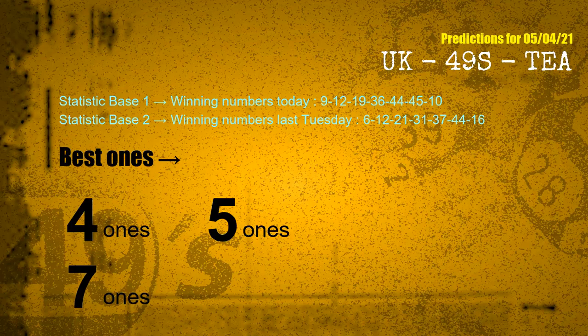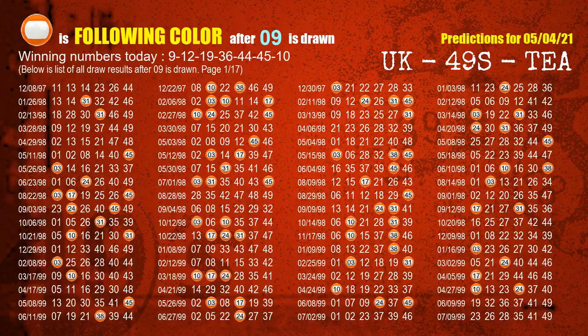According to the statistics above, with winning numbers today 09, 12, 19, 36, 44, 45, 10 and winning numbers last Tuesday, the frequent following ones are 4 ones, 5 ones, and 7 ones. Besides following ones, we need more clues for winning numbers of the next draw, so we will find out the most drawn ball color through today's result.